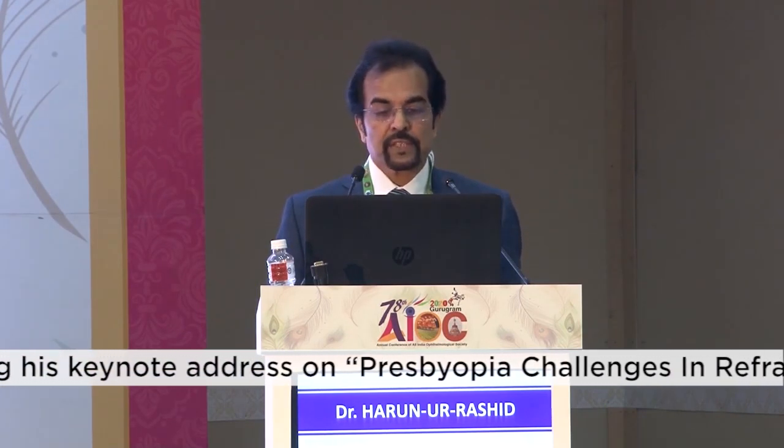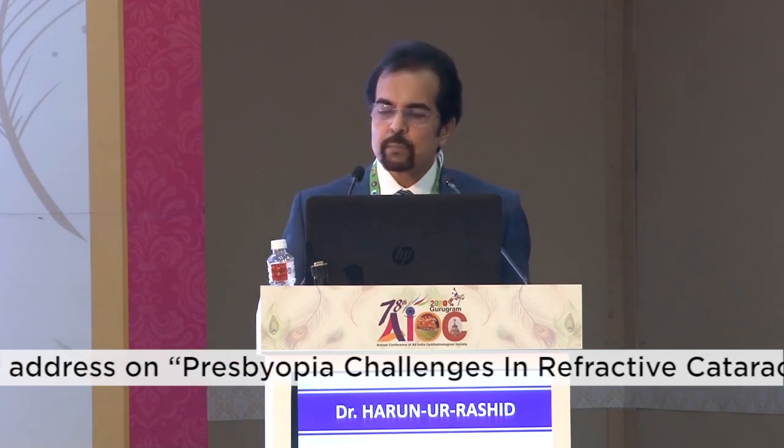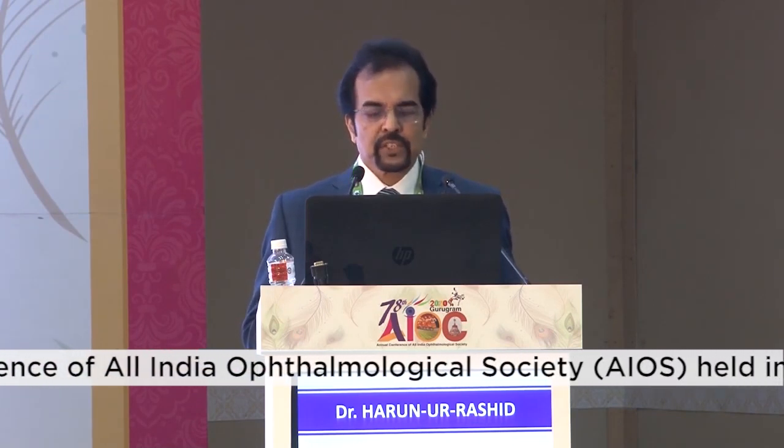My take-home message is: presbyopia management is a premium practice — it's more art than science. Precise planning is crucial for precise results. Select appropriate patients, set reasonable expectations, screen the patient and screen the eye. Choose the correct presbyopia-correcting IOL that best fits the individual's lifestyle, and match the technology that best fulfills the patient's goals. Thank you for your kind attention.